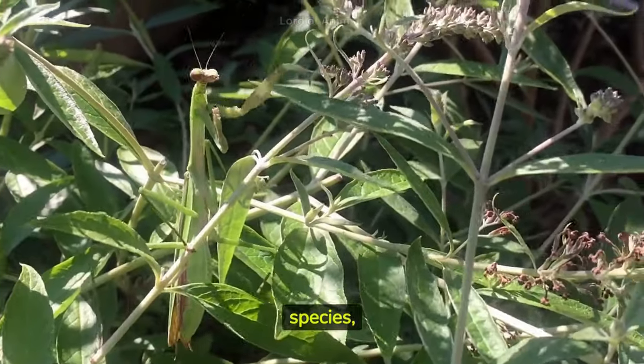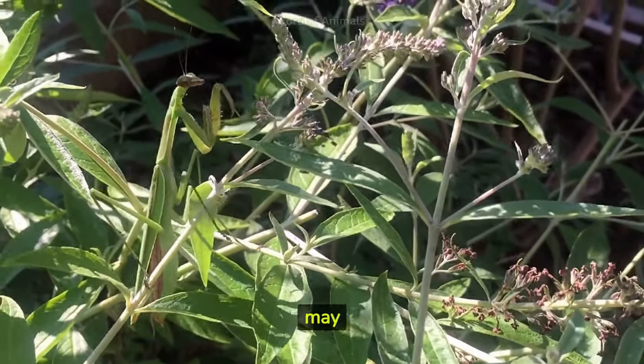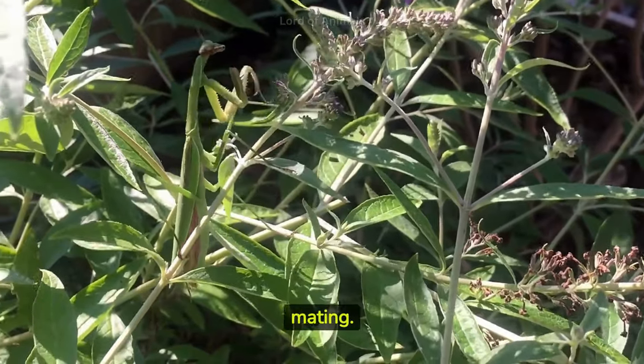In some species, particularly the larger ones, sexual cannibalism can occur, where the female may consume the male after or during mating.